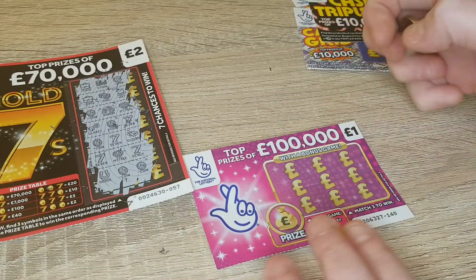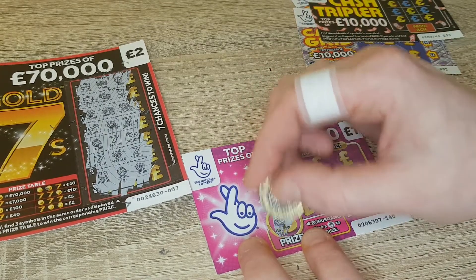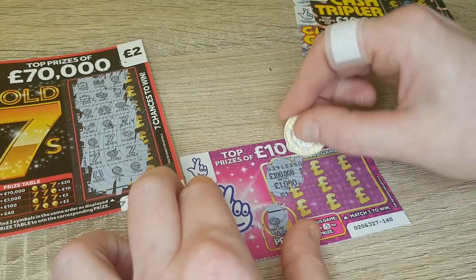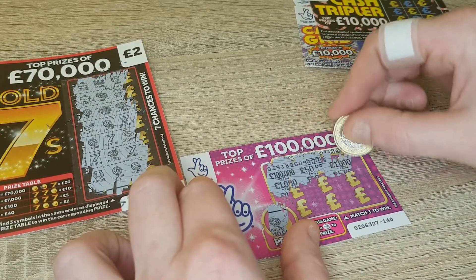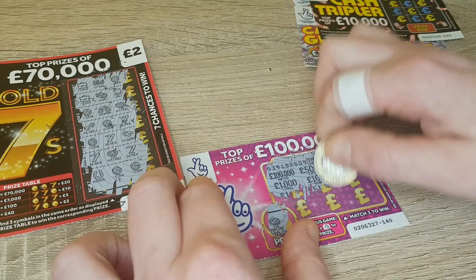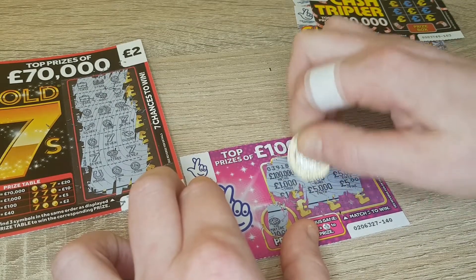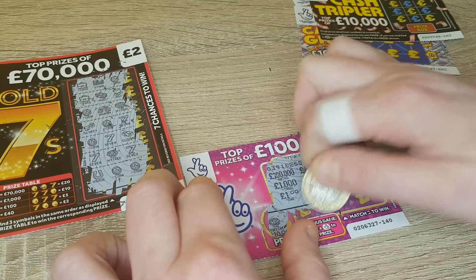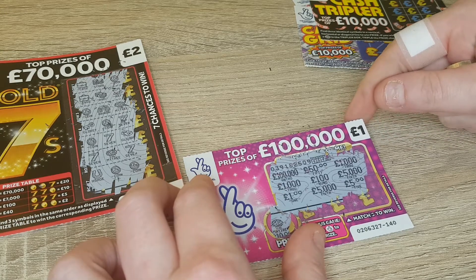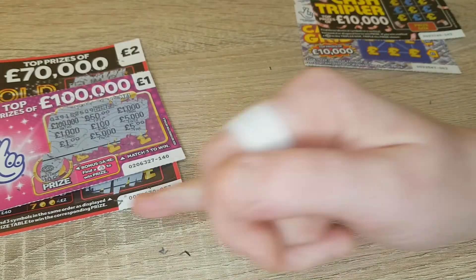We'll do the hundred thousand pound one next. Got a little bonus game over here, fingers crossed - no, it's a miss, so no win on the bonus bit. What we're going to do on this is just match three the same. I'm having no luck on these at the moment, I've not had a win for a while now. But as they say, you've got to be in it to win it. Naught, so still nothing on that one.